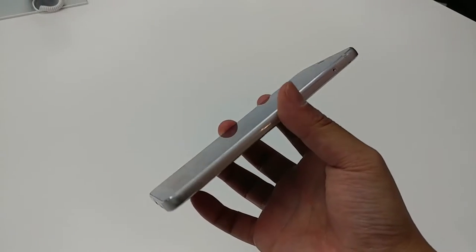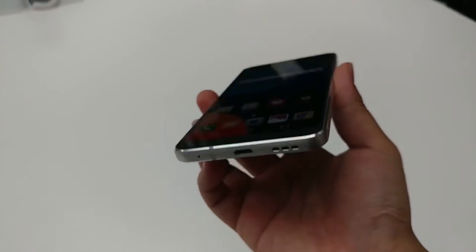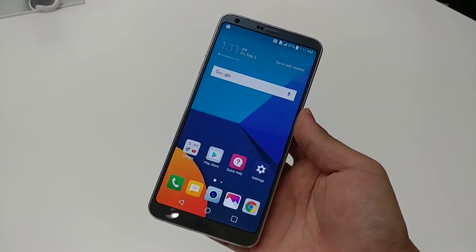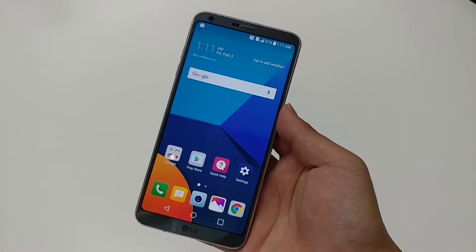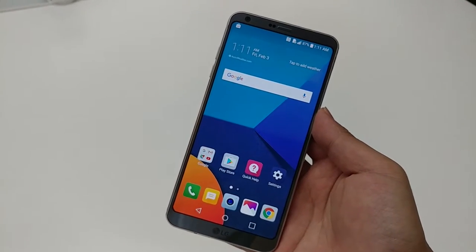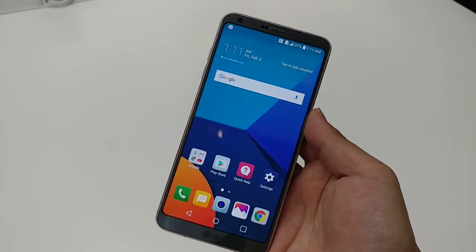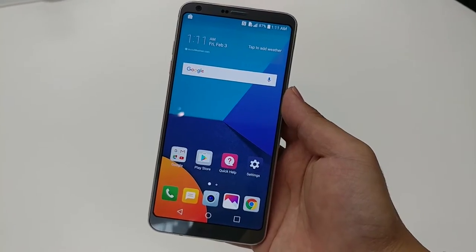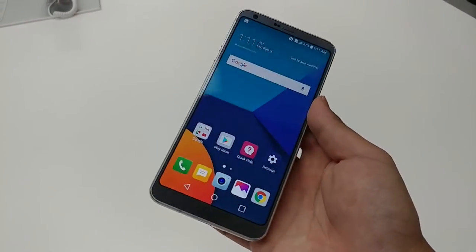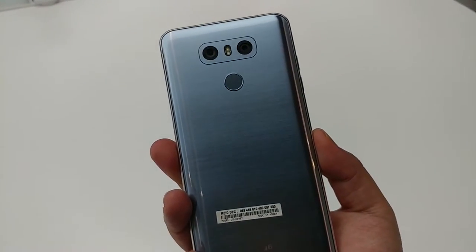What you do get is a format of aluminum and glass. It's a little bit chunkier, thicker than other phones out there. It comes with a huge 5.7-inch display with what LG is calling Full Vision and an 18:9 screen ratio, which is a little bit different from the traditional 16:9 screen ratio, so you get a little bit more screen packed into the phone.